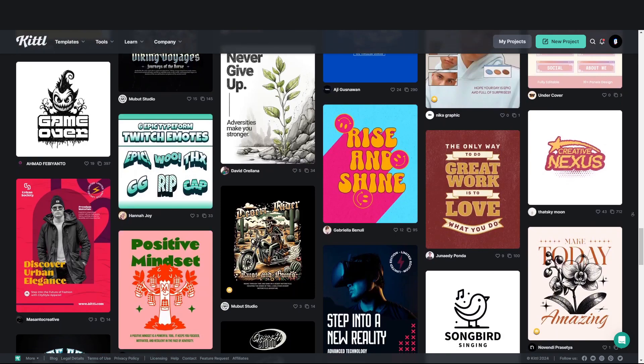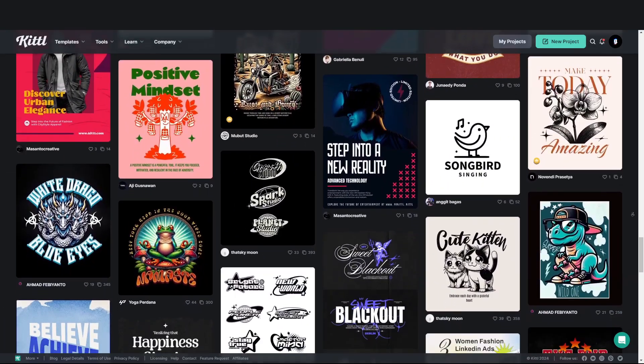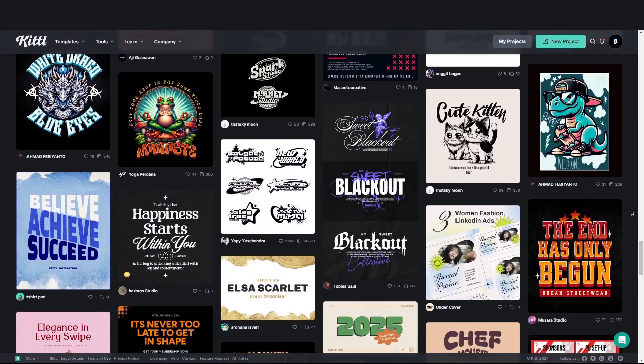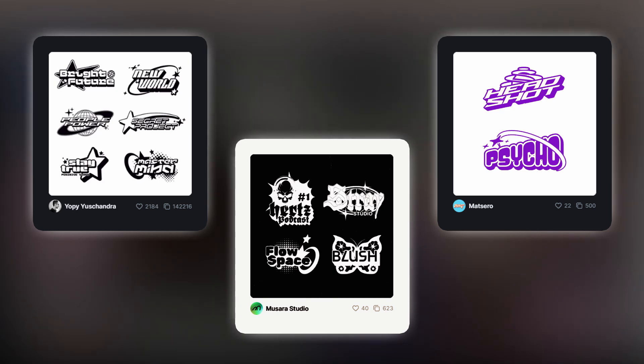Inside of Kittle there are also templates which are going to help you speed things up a lot. There are templates for everything — from Y2K logo templates to merchandise ideas.